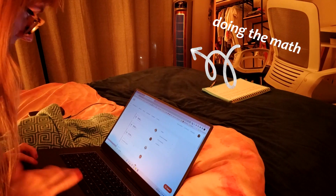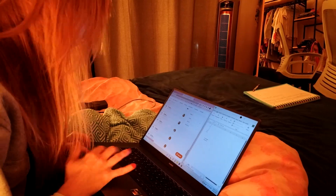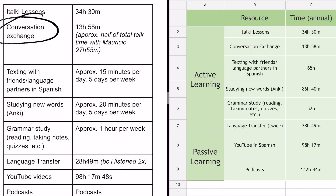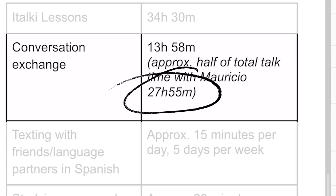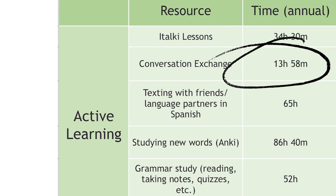italki lessons was relatively easy to calculate — I just logged into my student profile on italki, which had a record of all my lessons, so I was able to add up 34 hours and 30 minutes of italki lessons in the first year. Conversation exchange was a little harder to calculate. Most of my conversation practice was with my friend Mauricio. I went on Skype and added up our total conversation time: 27 hours and 55 minutes. Since we spent roughly half that time in English and half in Spanish, I divided it by two, giving me 13 hours and 58 minutes of conversation exchange.